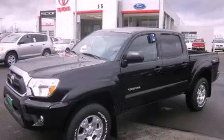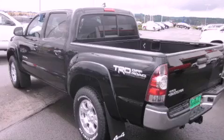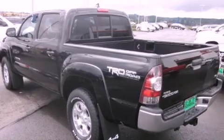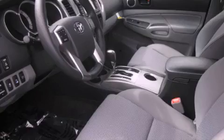This is a brand new 2012 Toyota Tacoma. Strong, durable, and dependable. It has a 4.0-liter six-cylinder engine and automatic transmission and four-wheel drive.